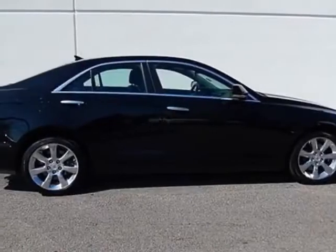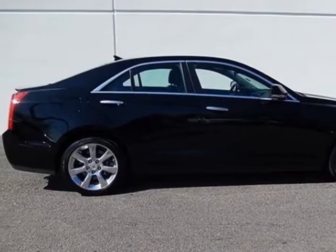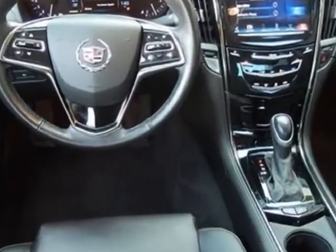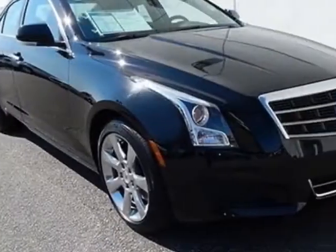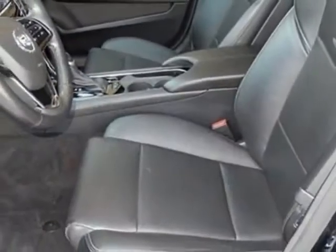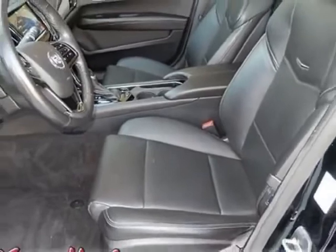Come take a look at the certified pre-owned 2013 Cadillac ATS. Carfax has certified this ATS as having one owner. This ATS has just under 36,000 miles. For your protection, this vehicle has a factory warranty.